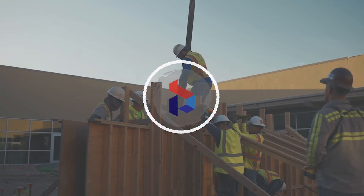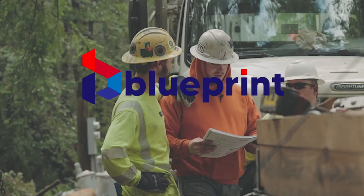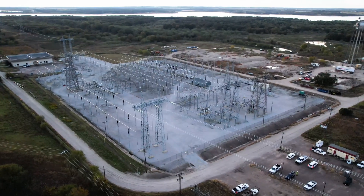What is a substation technician and what do they do? Well, what even is a substation?